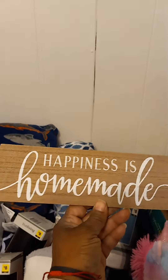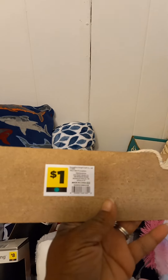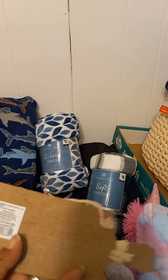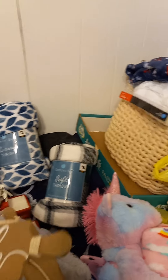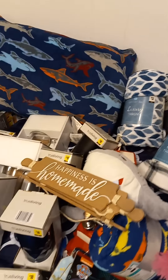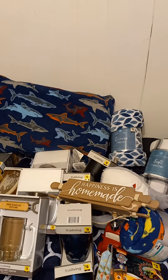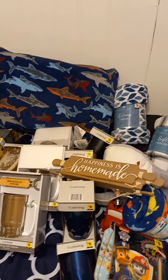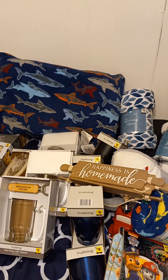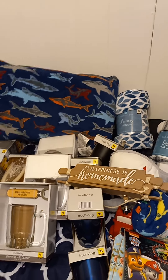I also found this little plaque that says 'Happiness is Homemade' — regularly a dollar, and I think it was just a few pennies, maybe ten or twenty cents. That's all for me today, you guys! Happy hunting, and don't forget to stay on the lookout for those penny items. Comment below or post what you guys have found today. Happy hunting, bye!